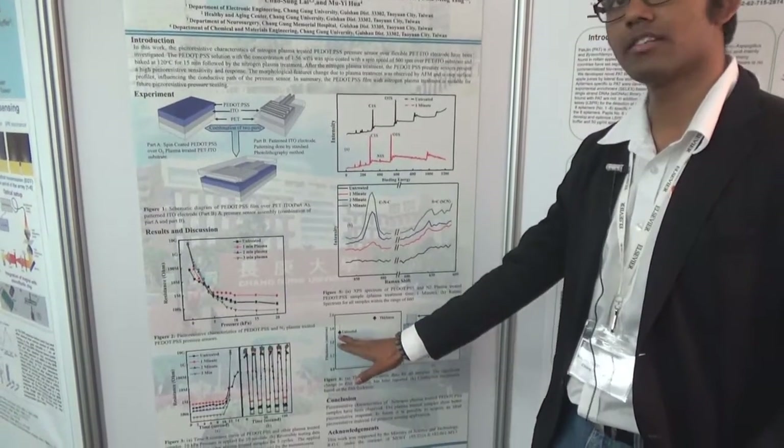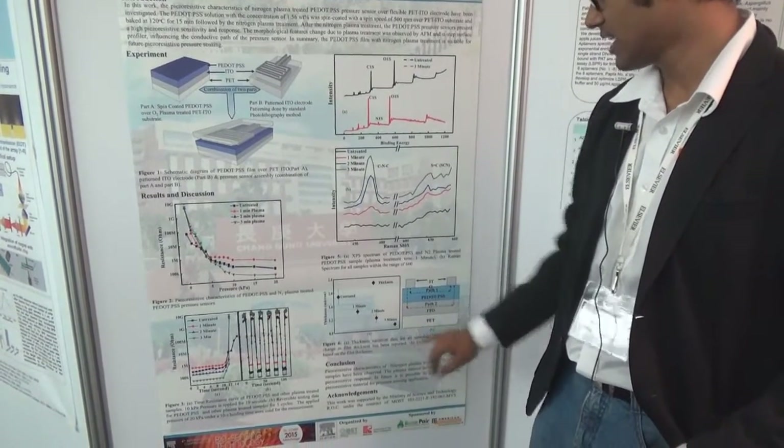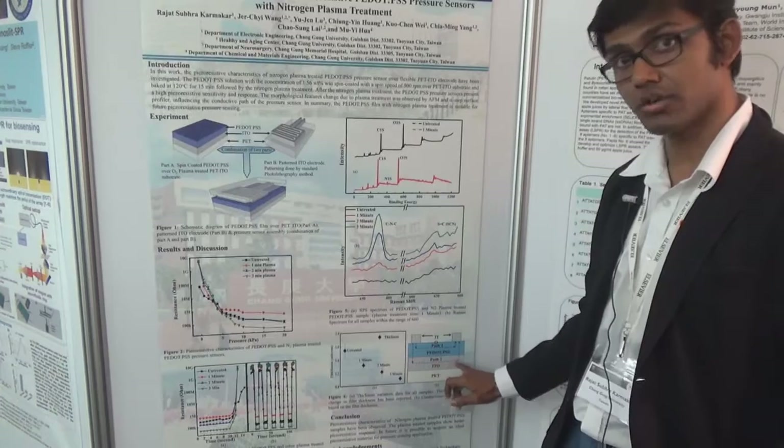Here we can see the effect on the film thickness due to plasma treatment, and here is the device performance. Initially, we have two conducting paths: one through PEDOT:PSS and another through ITO.